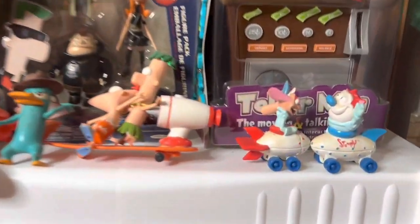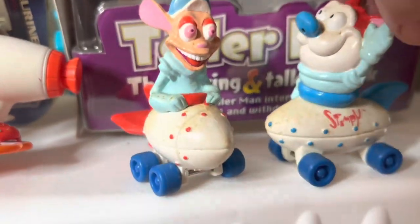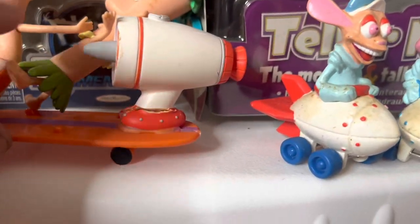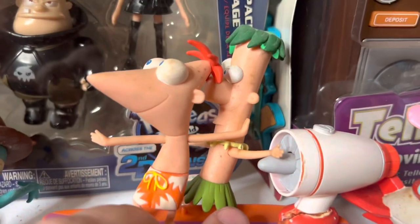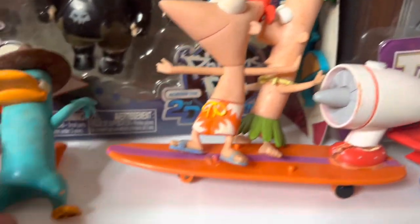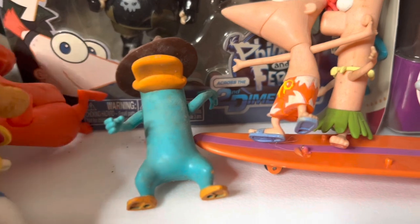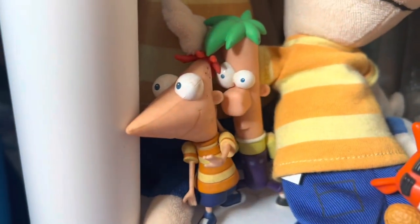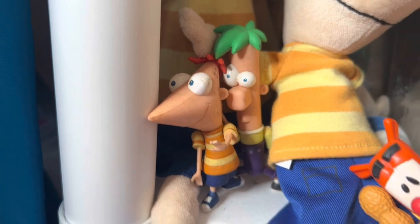Let's move up to this next shelf. We have this Ren and Stimpy figure set called Cruisin' Back to School, worth about $15 for the set. Next up we have Phineas and Ferb on their motorized surfboard, worth about $20. We have these two loose Phineas and Ferb critters worth $30, and then these small Phineas and Ferbs worth $15.